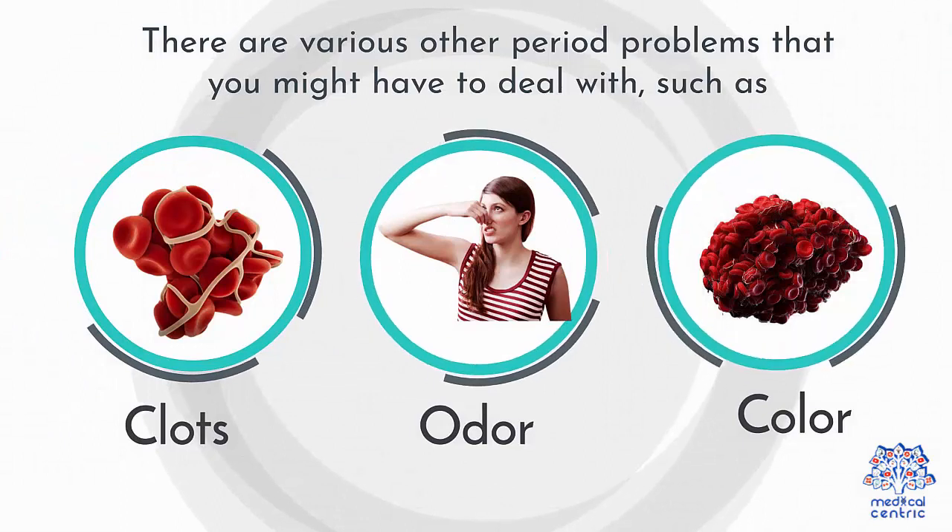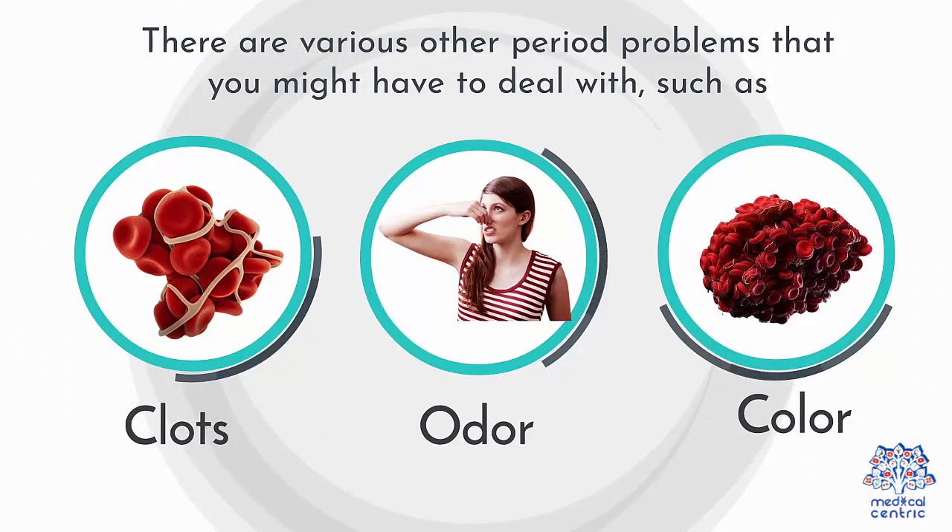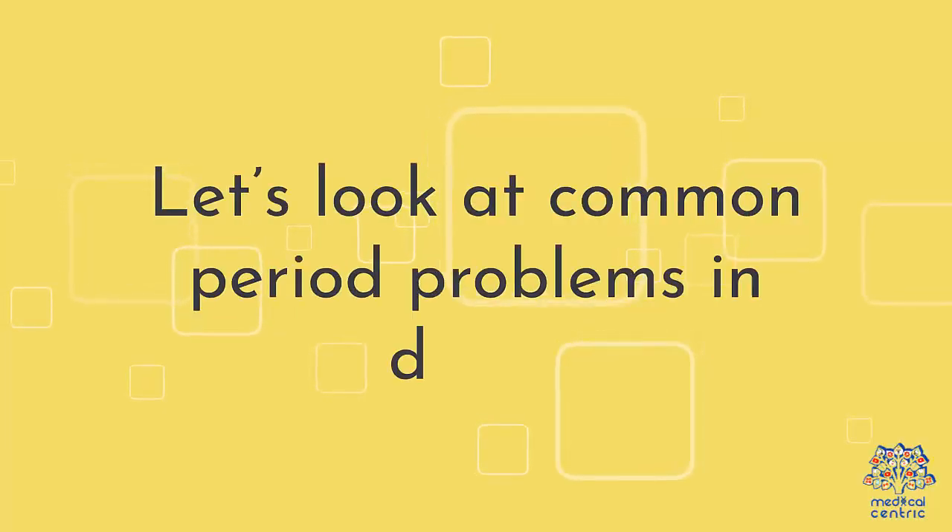There are various other period problems that you might have to deal with, such as clots, odor, and color. Let's look at common period problems in detail.